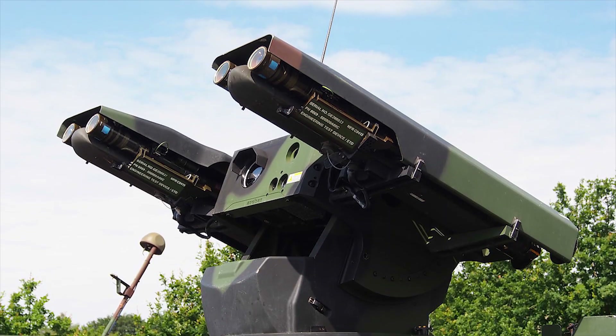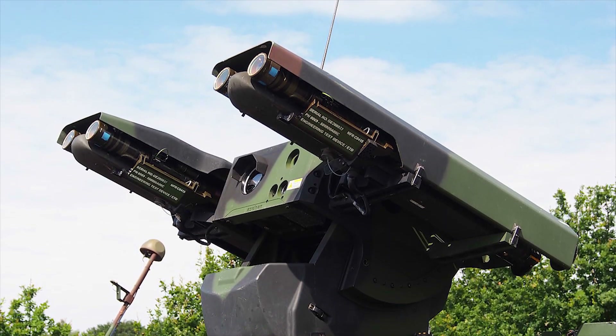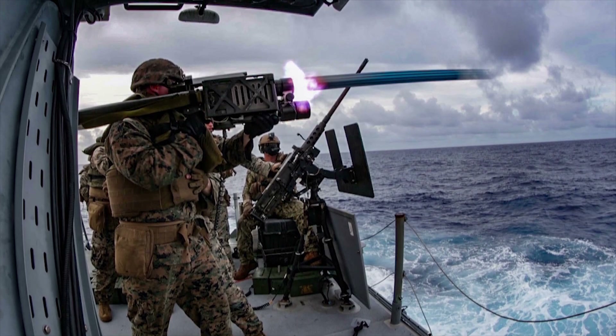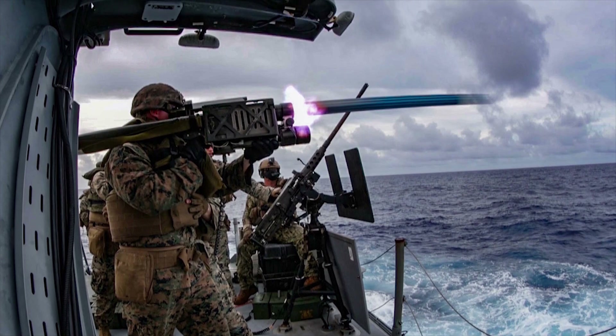The ship has two four-cell Stinger launchers, port and starboard. The infrared-guided Stinger FIM-92 missile provides short-range defense against low-flying aircraft.